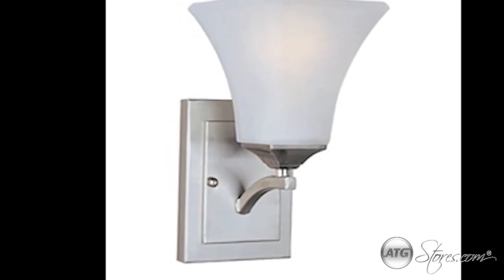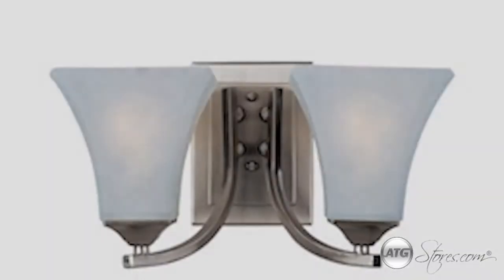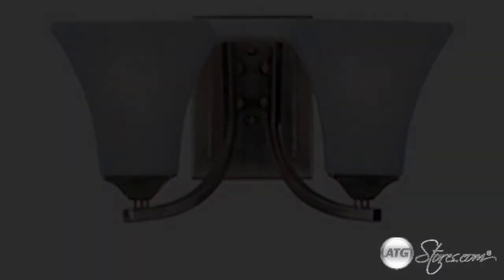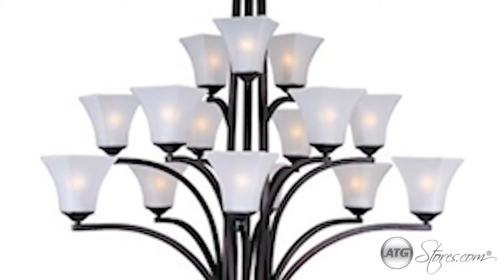this collection is available in ceiling lights, wall sconces, pendants, bathroom bar lights, and chandeliers.